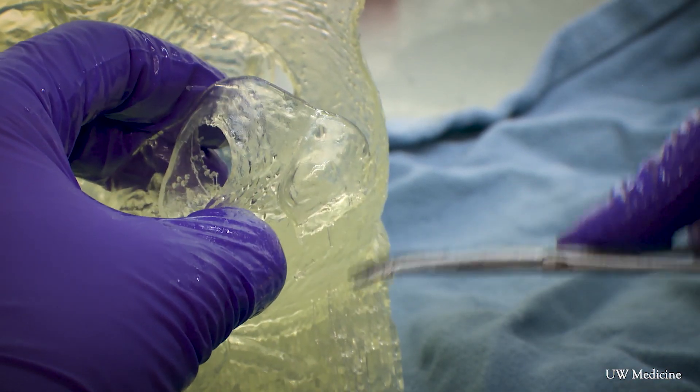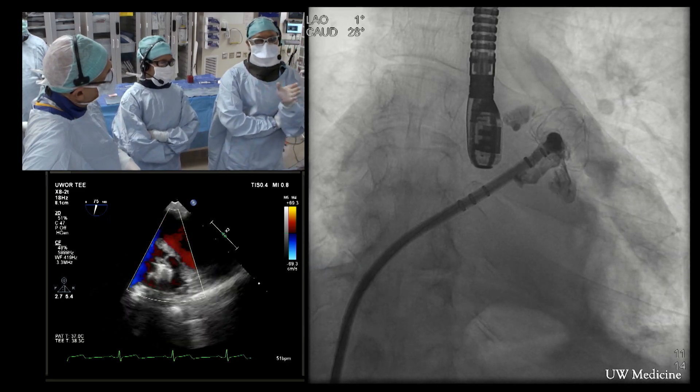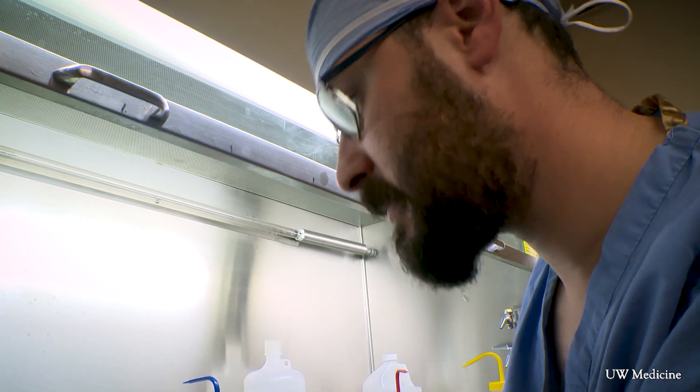So whether it's routine or something more complex, I think what 3D printing will do is make procedures safer and more refined. As more time passes, this process will only get more efficient with improvements — maybe one day even printing these models right by the patient's bed.